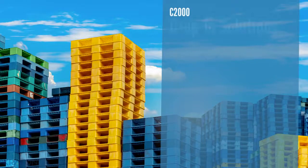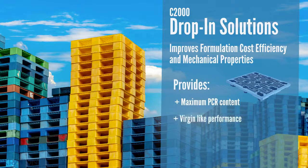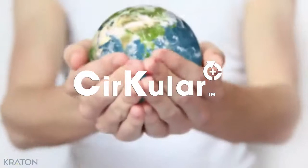C2000 is a drop-in solution to improve formulation cost efficiency and mechanical properties for 100% PCR industrial pallets. When used as an additive, it enables superior PCR performance in flexible packaging.